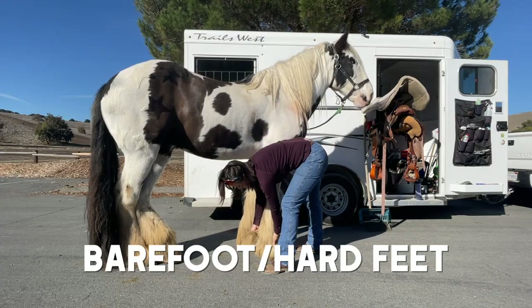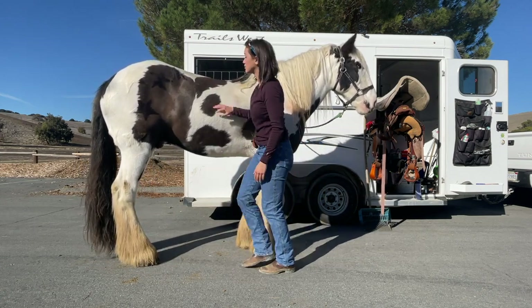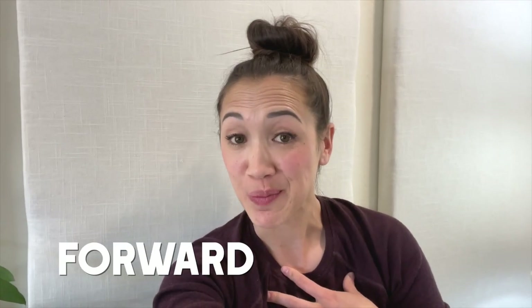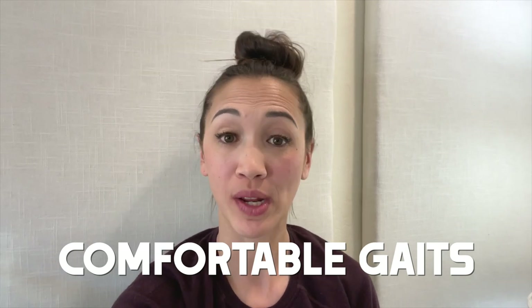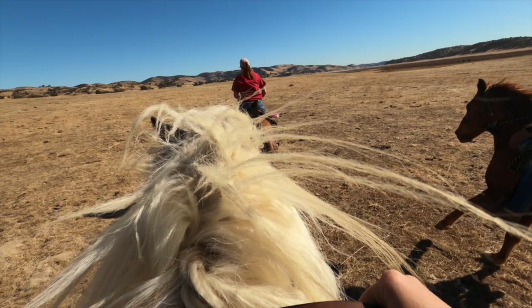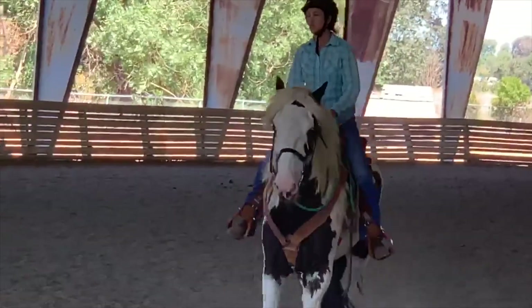I'd also prefer a horse that doesn't need shoes — it's a nice cost savings, and the trails in my area allow for that. Personally, I like a forward horse, but when I was a beginner I was looking for more whoa than go. At this point I really enjoy a horse that likes to go, and not just go — I also want a horse with smooth, comfortable gaits. When testing horses, I'll test them at all three gaits to see how it feels, since some horses have better trots and canters than others. A lot of it is testing the feel and seeing if it jives with how I ride.